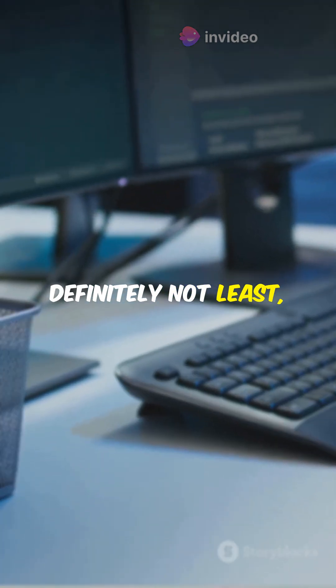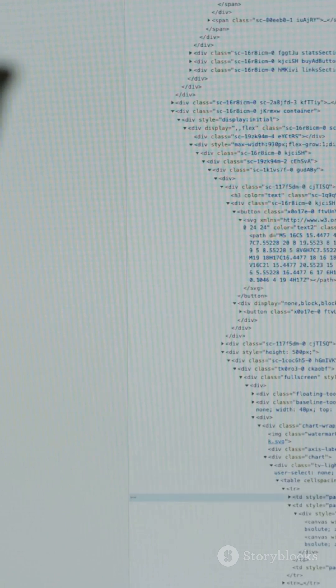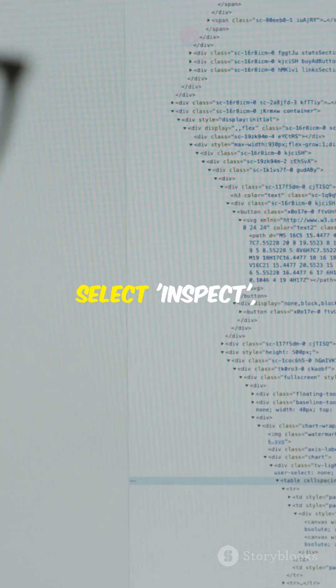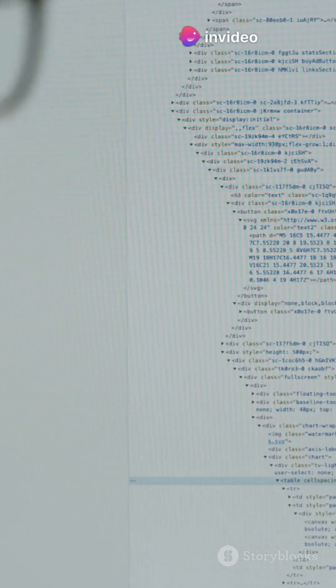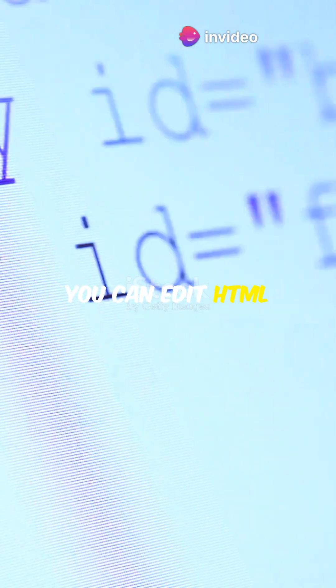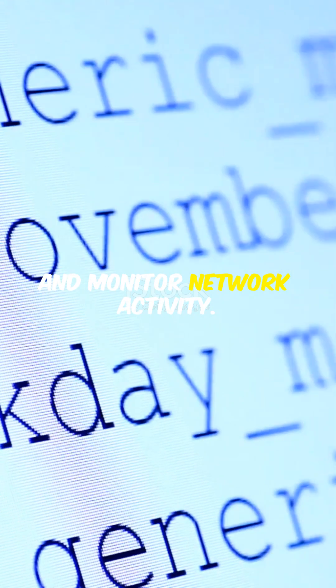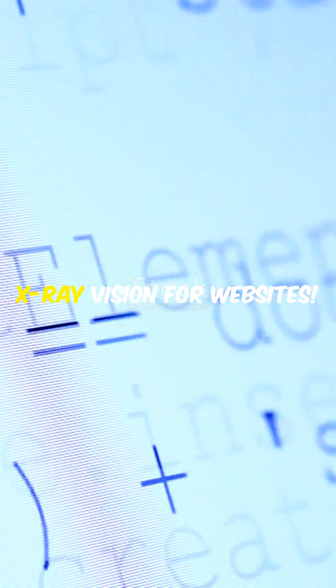Last but definitely not least, meet Chrome DevTools. If you're into web development, this is your go-to tool. Right-click on any web page, select Inspect, and boom — you've got access to a powerful debugger. You can edit HTML and CSS on the fly, debug JavaScript, and monitor network activity. It's like having x-ray vision for websites.